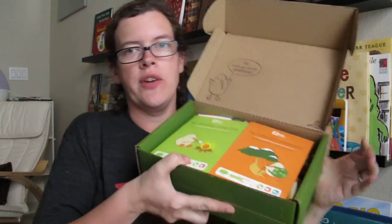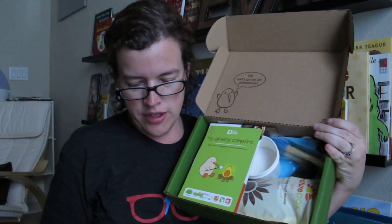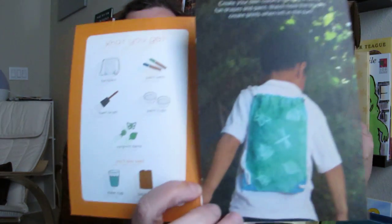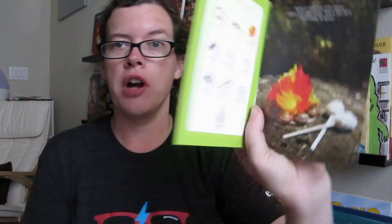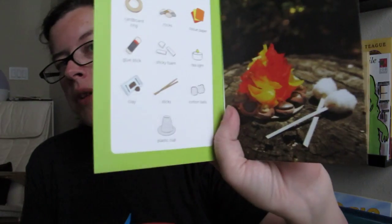Then we get to the nitty-gritty — the materials for the two projects. They have these little booklets with instructions for how to do each activity. You can see the backpack we're going to make, all the materials we need, and the step-by-step instructions. We've got instructions and materials for the sunprint backpack and the glowing campfire, which is going to be made out of cardboard and rocks — not an actual fire, but he wouldn't mind eating actual marshmallows, even though the ones in the box are cotton balls.